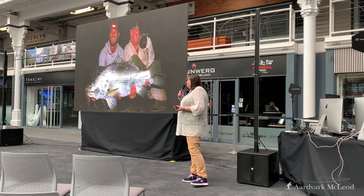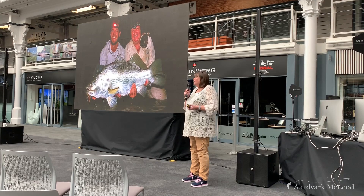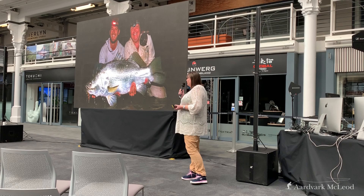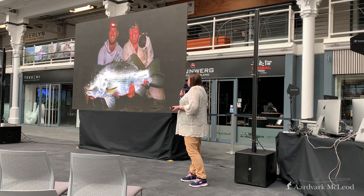I think the trick with Nile perch — and I'm sure somebody will prove me wrong quickly — is not to be consistent about anything you do. So you strip inconsistently: slow, fast, mix it up. They hit very, very hard and you just have to hang on, because they will run you into the rocky ledges and that cuts like a knife. It will strip your line and break your leader, and these things fight dirty.